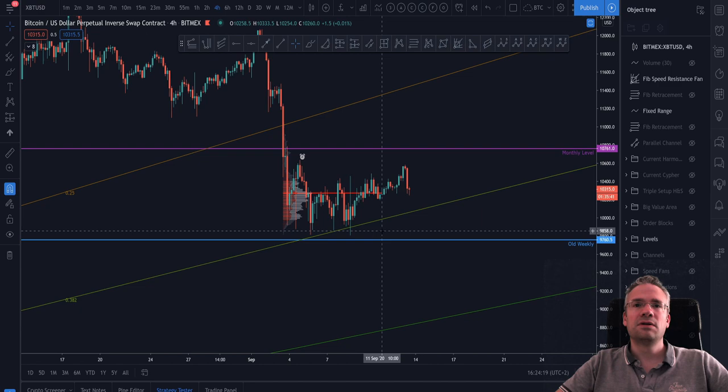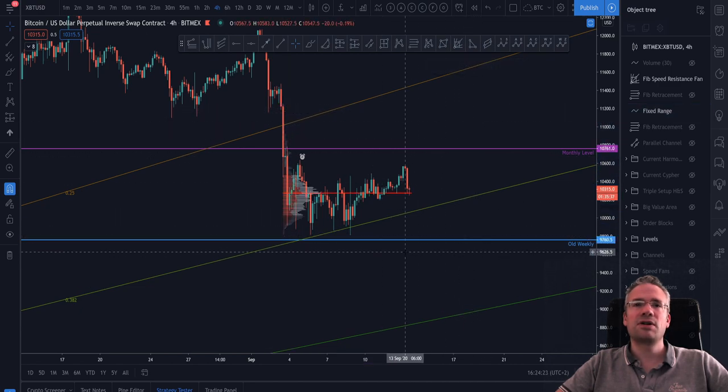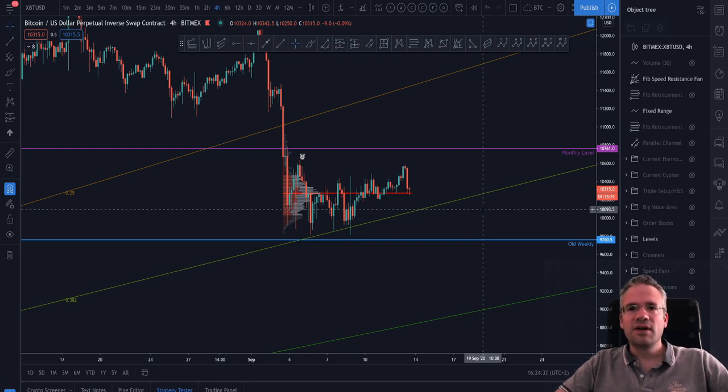I'll throw on a fixed range tool — pulled from here and extended all the way to the current price action — and we can see that price, surprise surprise, is right around the point of control. This is exactly the kind of stuff we can teach you here, so that you have the tools to see what's really going on: not just with simple candlesticks, but also using levels, Fibonacci retracements, volume, order flow, and order blocks.